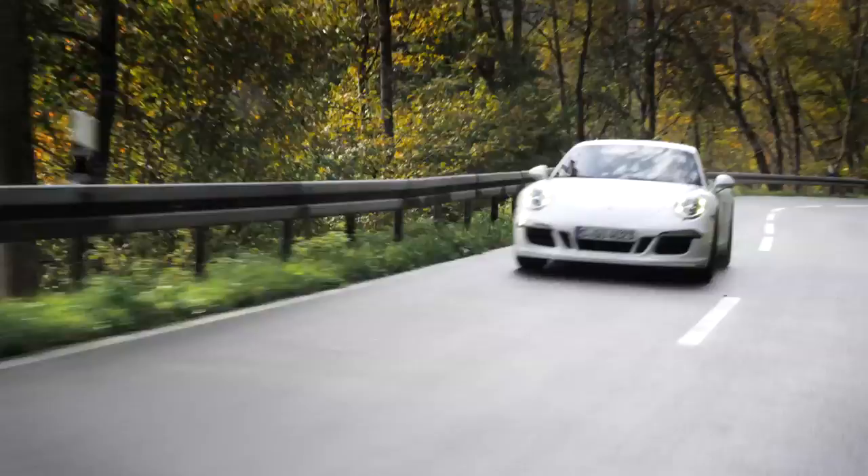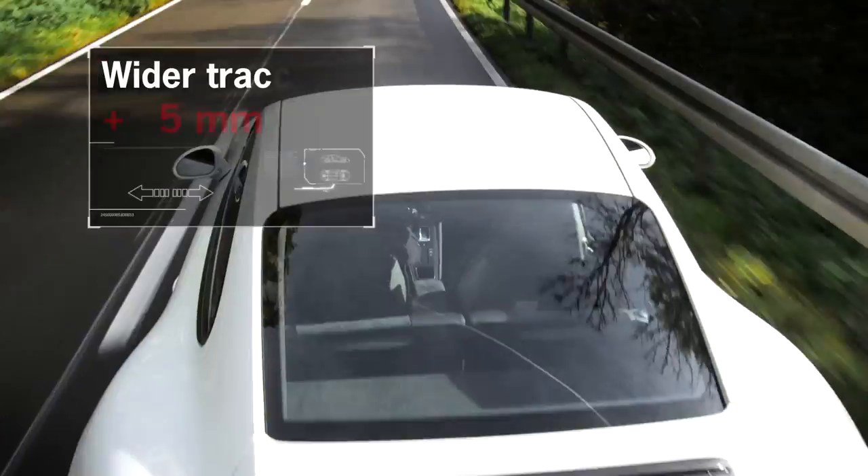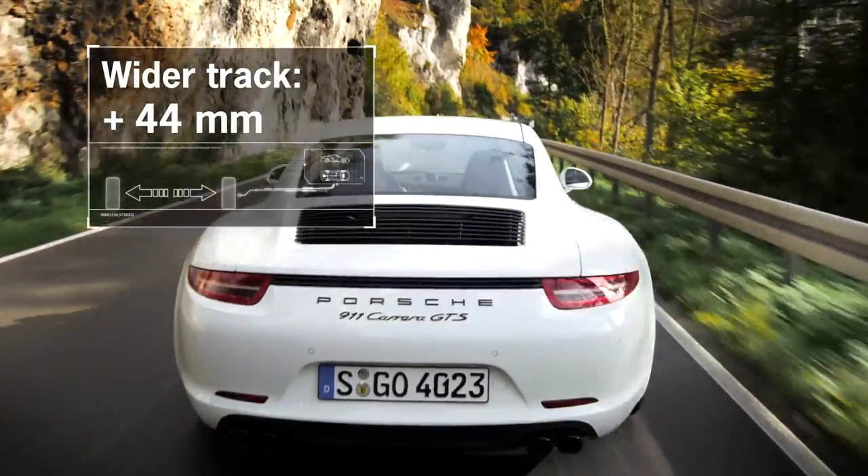The new Carrera GTS is clearly the 911 that is positioned precisely between the Carrera S and the GT3. This means that it is significantly sportier, and it shows the sportiness in its wide body, which we have seen in the C4 and GT3 models.